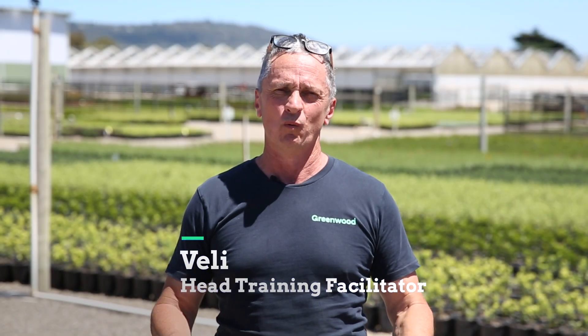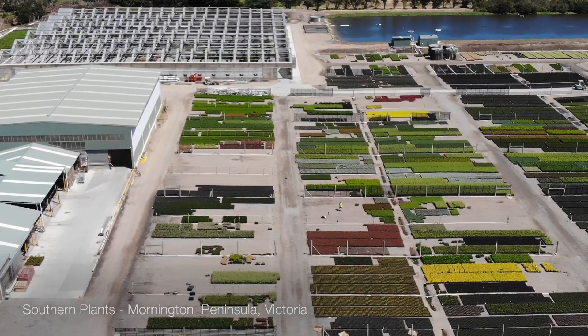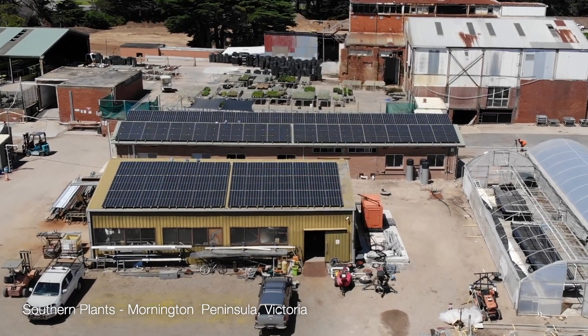Hi, I'm Veli from Greenwood Solutions. What a magnificent day down here on the Mornington Peninsula. We're at Southern Plants, courtesy of General Manager Mark, and we're looking at their commercial solar system that was installed by Greenwood Solutions.